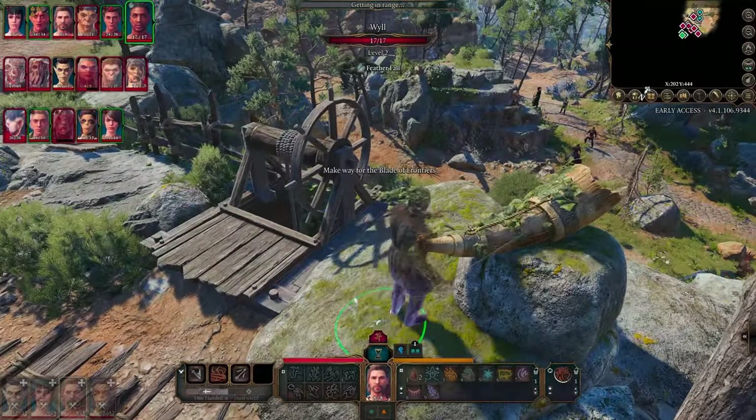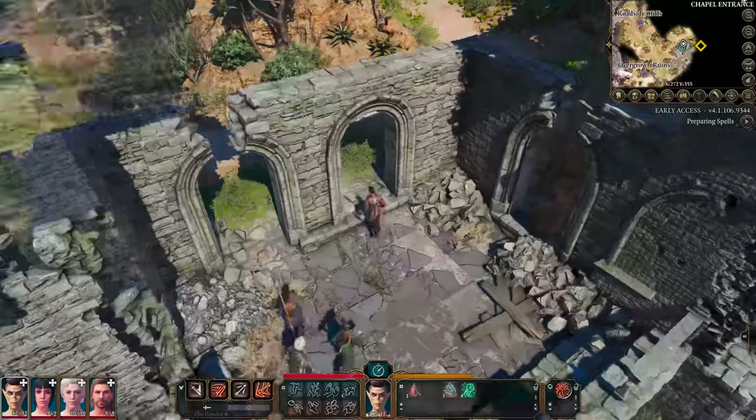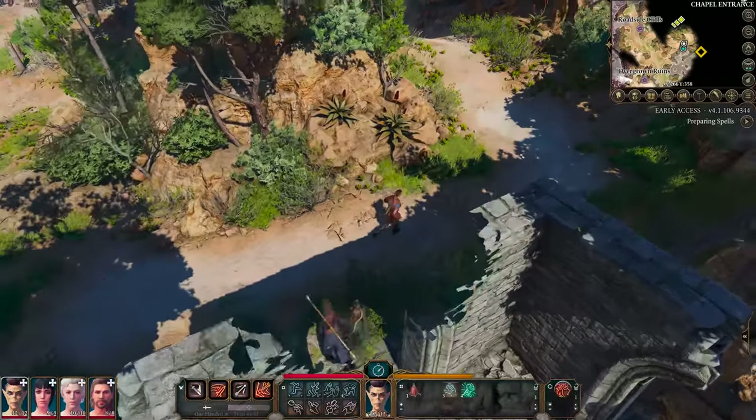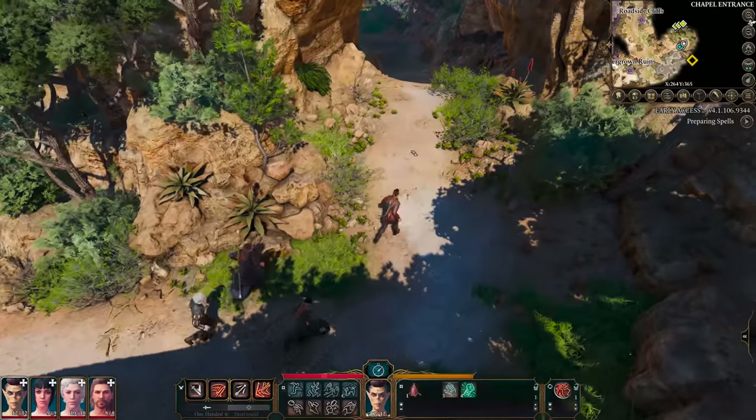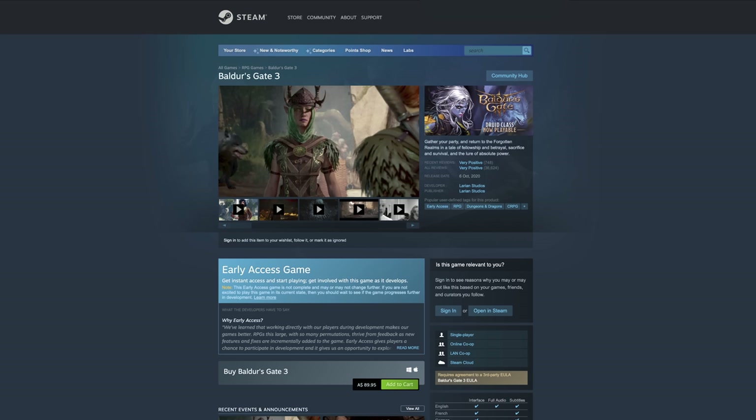On Apple Silicon Macs, the game is running under a special version of Rosetta 2. A native Apple Silicon version will come at a later date, plus touch bar support and support for adaptive sync displays. Baldur's Gate III is available on Steam.